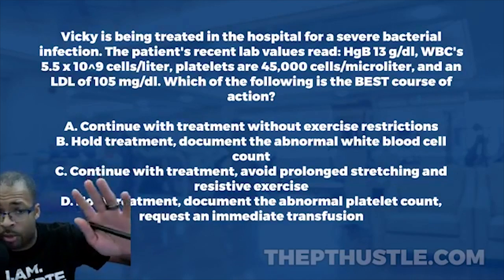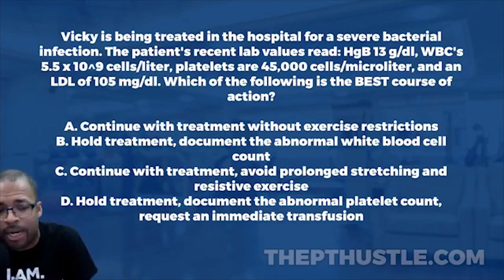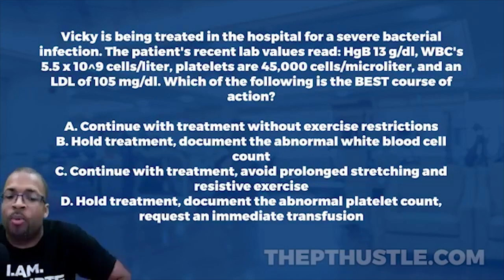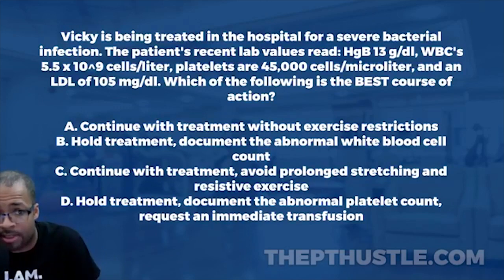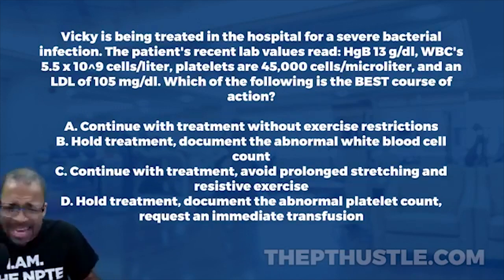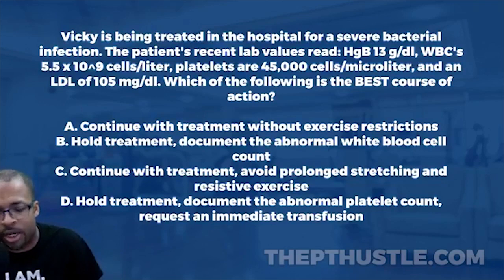LDL is 105 milligrams per deciliter. The ideal value is below 100 milligrams per deciliter. At 105, it's slightly elevated — we want it lower for overall health — but it's not a big deal for answering this question.